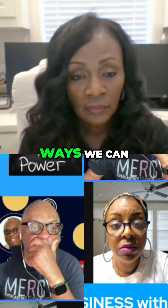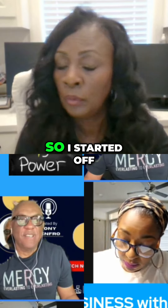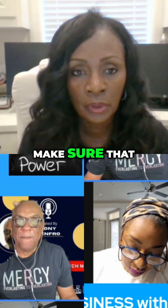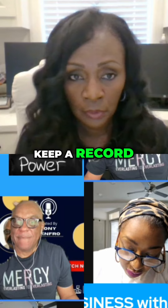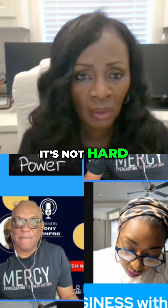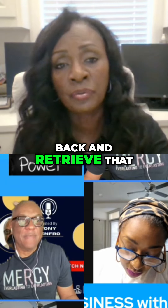These are ways we can minimize our tax liability. I started off in the beginning saying make sure that we know the record-keeping rules — keep a record of everything: your utility bill, your light bill. It's not hard because if you're paying them online or in any manner, you can go back and retrieve that.